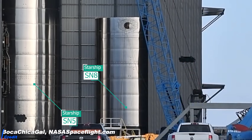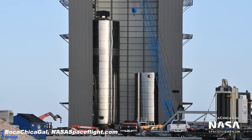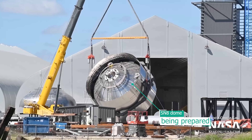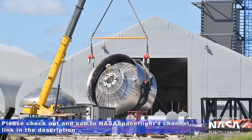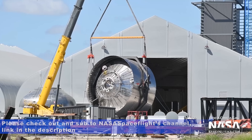SN5 is now together with SN8 in the mid bay — now that the Super Heavy high bay is the highest bay, the consensus is mid bay. SN8 will soon be fully stacked, while SN5 undergoes maintenance to prepare it for the next hops. Thanks as always to Mary, aka BocaChicaGal, and NASA Spaceflight for these amazing shots — please go check out their awesome channel.